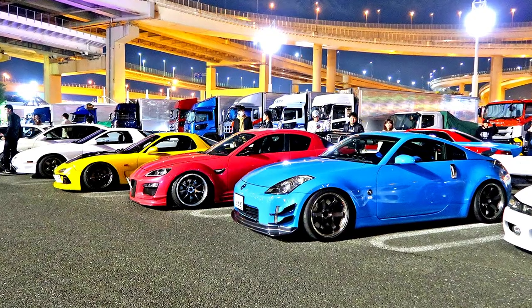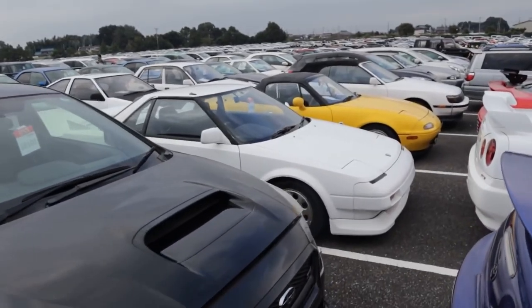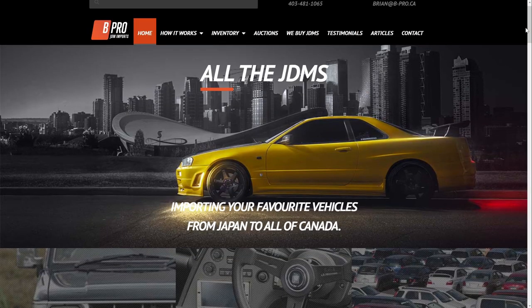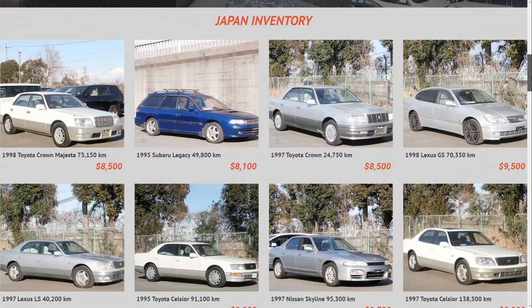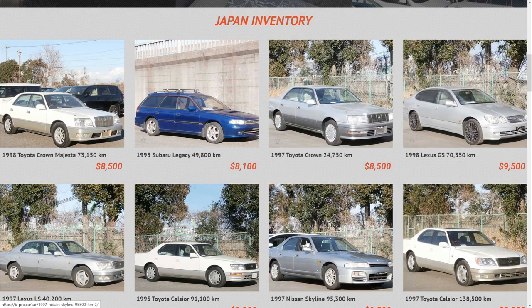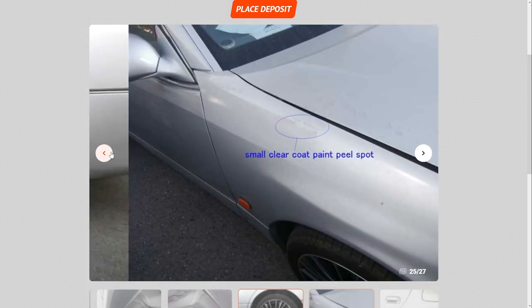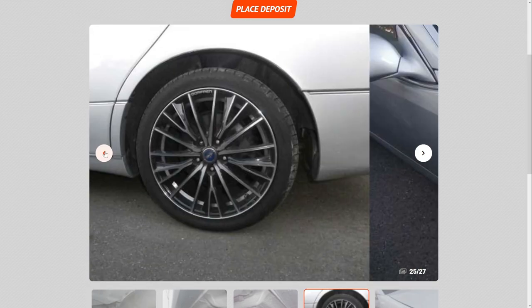Now for an importer based here in Canada — the importer I would most recommend is B Pro Auto out of Calgary, Alberta. They have been in the business over a decade and have great reviews. I myself have gone through them to order a JZX100 Mark II, and a close friend imported a Toyota Altezza through them with a really smooth experience. On their site they have a Japan inventory of pre-selected cars. The price shown is the cleared customs price — that's the price of the car and shipping to Canada, duties and everything included, so there are no hidden fees. If you live in BC that's the exact price you pay.